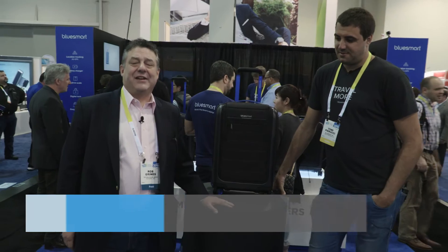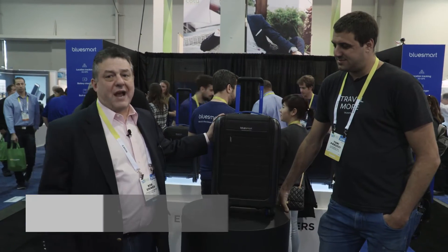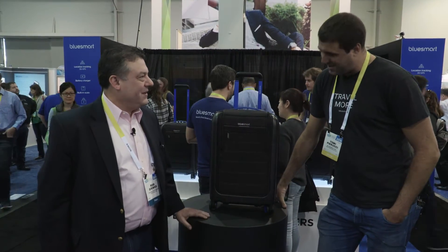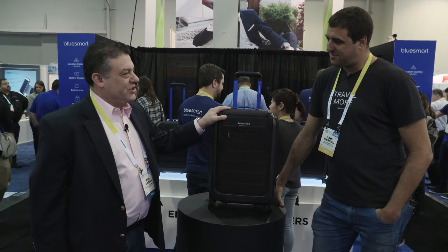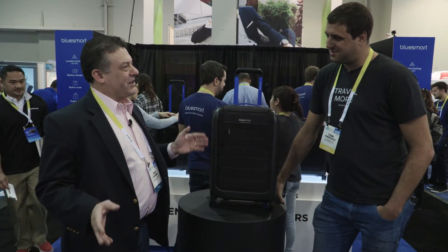Hi, Rob Grimes with the IFBTA here at CES. I'm here with Tommy Perugie, co-founder of BlueSmart and their new travel cases. Welcome. Thank you very much for being here. So here's the first question, then we'll look at the technology: what gave you guys the idea to do smart technology in luggage?